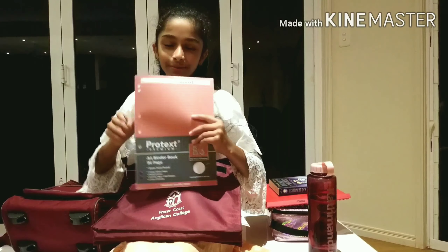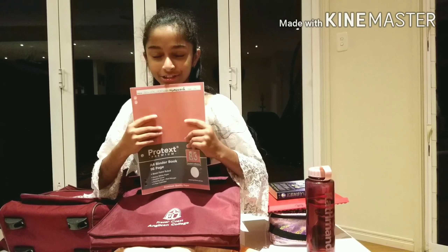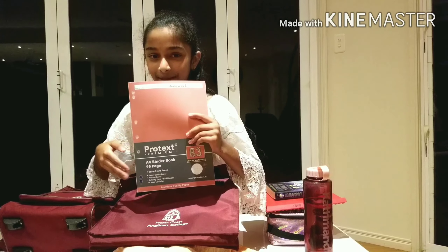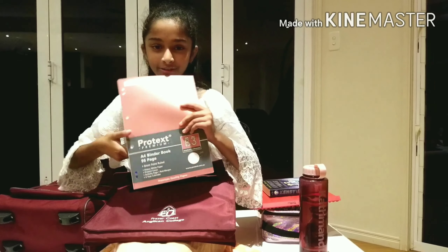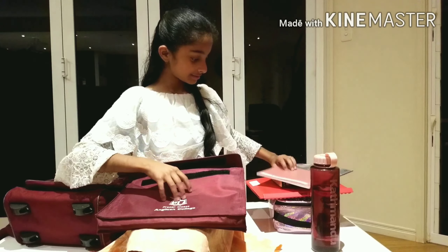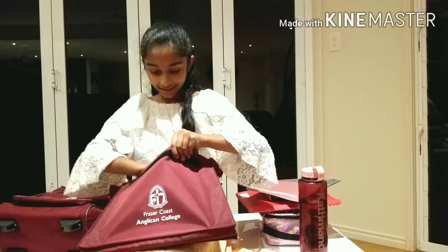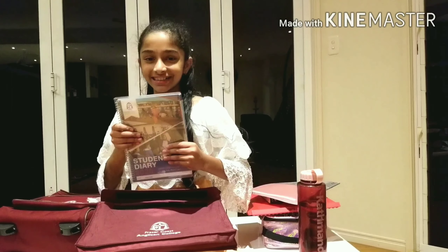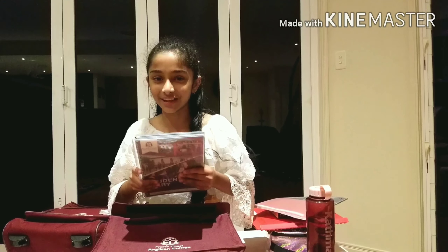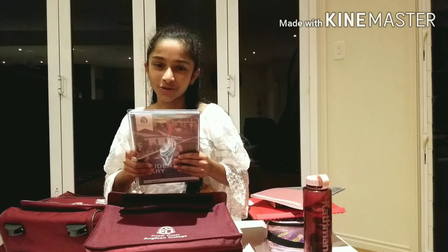Inside it is usually my homework folder. This is my homework book because I take it to school every day and bring it back just in case we get more homework or if it's a different day we get homework. Next is my school diary — I obviously need this because we always take down notes whenever upcoming events are coming or if there's anything important.